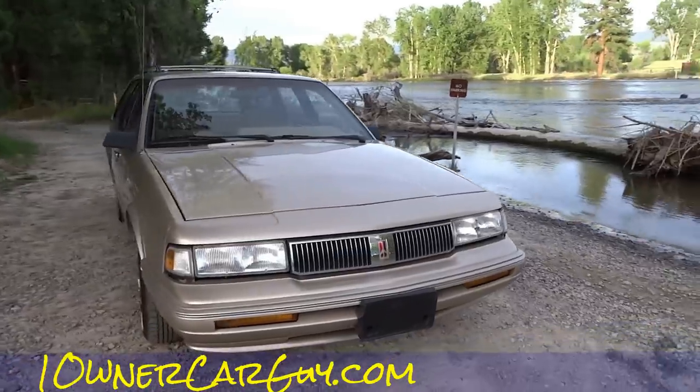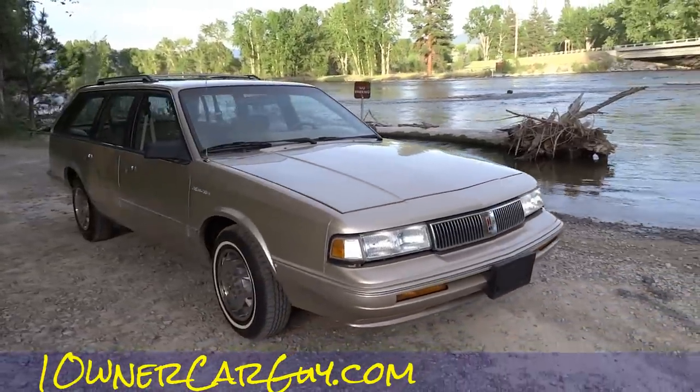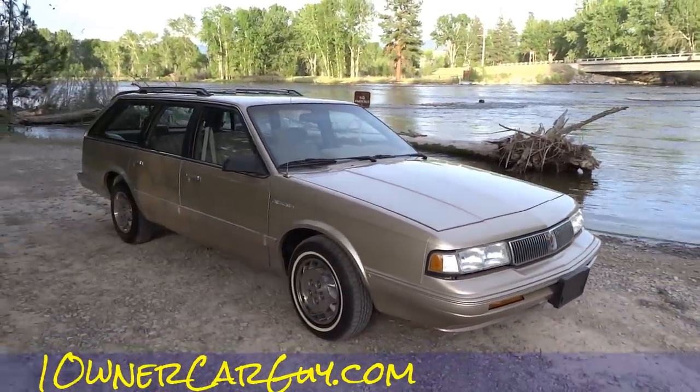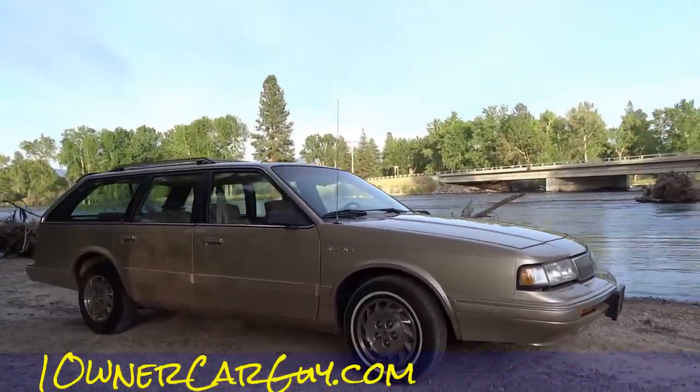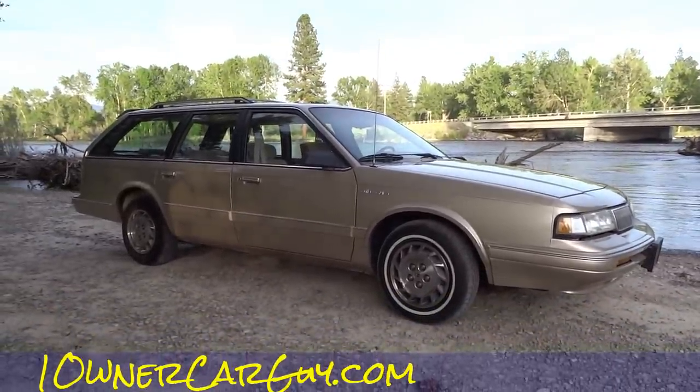You're going to see the river right now — woo buddy, that's beautiful! One Owner Car Guy, thanks for watching. Have a great day or night, whatever it is, wherever you are. I'm done.